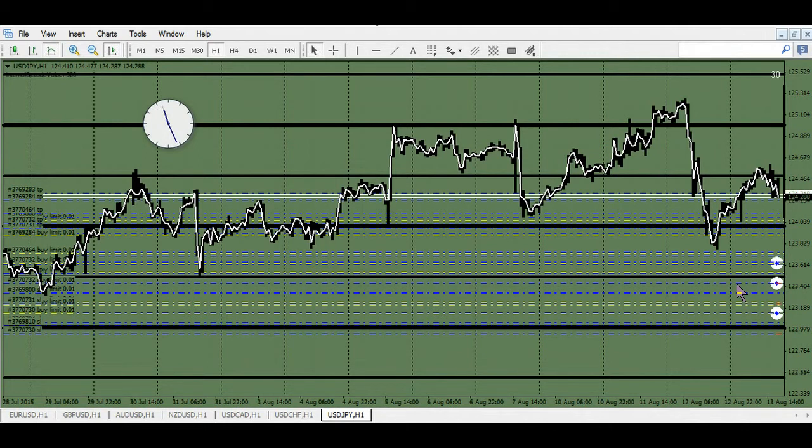Of course the turtle traders got run over because when they were crossing the street the news came out — the market went choppy, their ATRs were off, or they got in too tight on certain things and got blown up. Not all strategies work. If you're a pattern trader on seven pairs, you could have a sell here at this pivot — bottom becomes top becomes top.